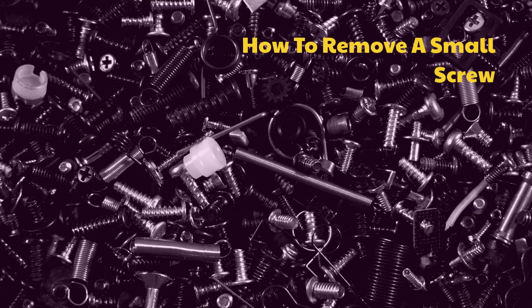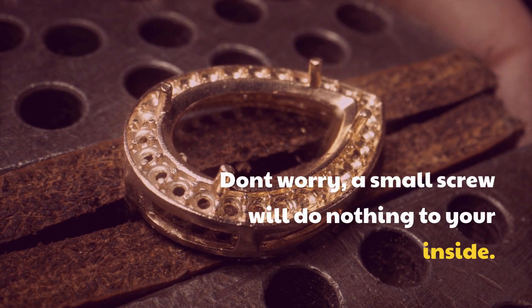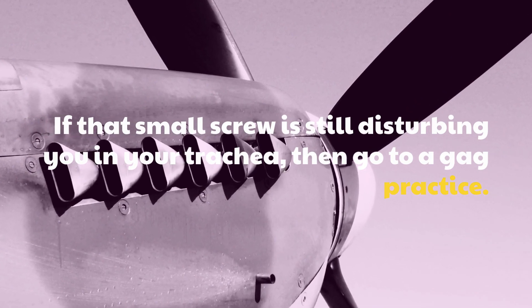How to remove a small screw? Don't worry, a small screw will do nothing to your inside. If that small screw is still disturbing you in your trachea, then go to a gag practice.